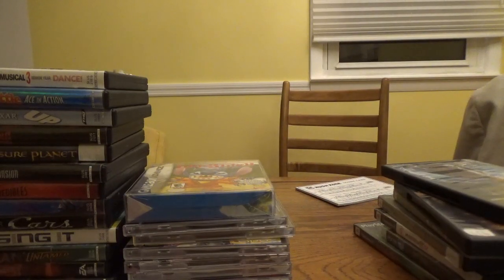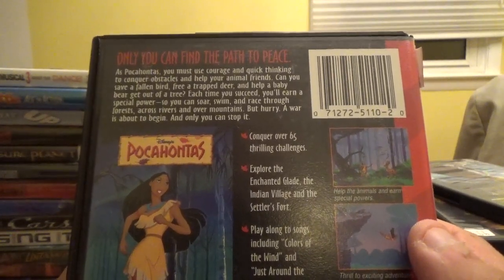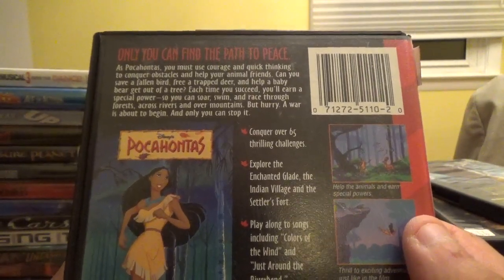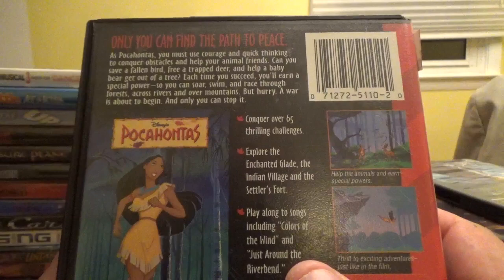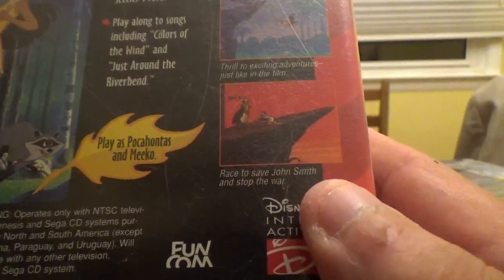Next up, Pocahontas for the Genesis from Disney Interactive. Only you can find the path to peace — as Pocahontas, use courage and quick thinking to conquer obstacles and help your animal friends. Can you save a fallen bird, free a trapped deer, and help a baby bear? Each time you succeed, you'll earn a special power to soar, swim, and race through forests, across rivers, and over mountains. Play along to songs including Colors of the Wind and Just Around the Riverbend.